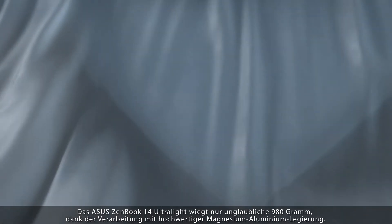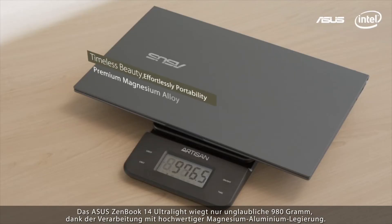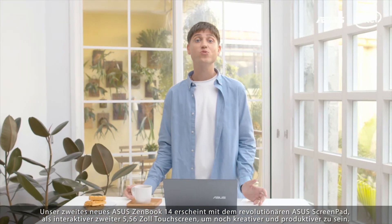For the ZenBook 14 Ultralight, thanks to its premium magnesium lithium and magnesium aluminum alloy chassis, we're able to bring down the weight to under 1 kilo — an amazing 980 grams. Our second new ZenBook 14 comes with our revolutionary ASUS ScreenPad.